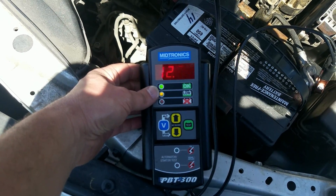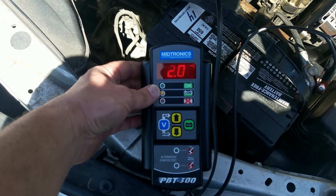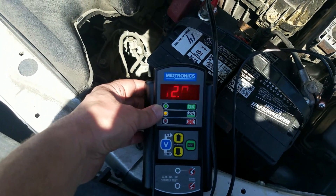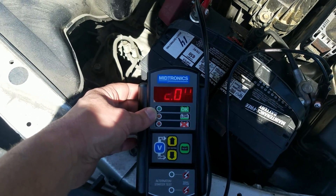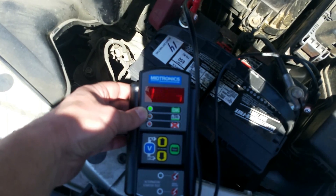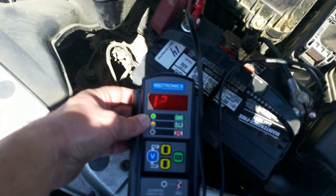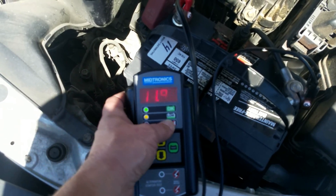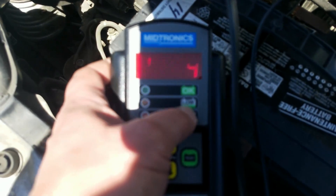There's a problem with the voltage regulator, or it probably just needs a new alternator. This should be putting out at least 14 volts — probably 13 and a half — but it's definitely low on voltage. You can see right here it says 'low'.